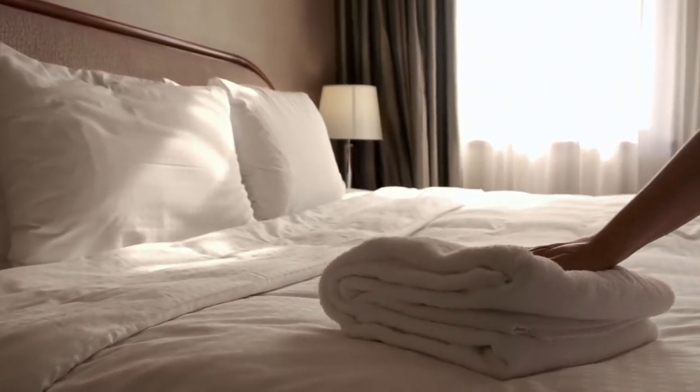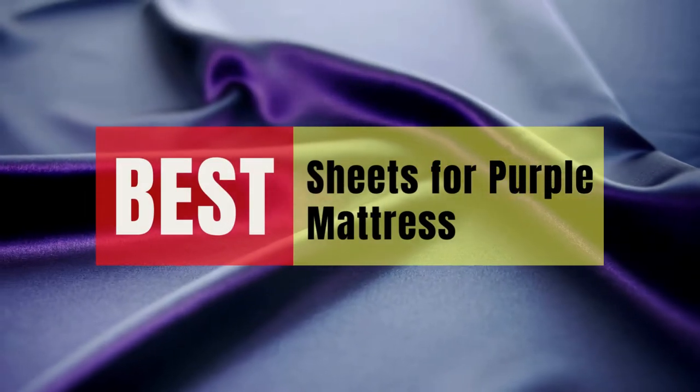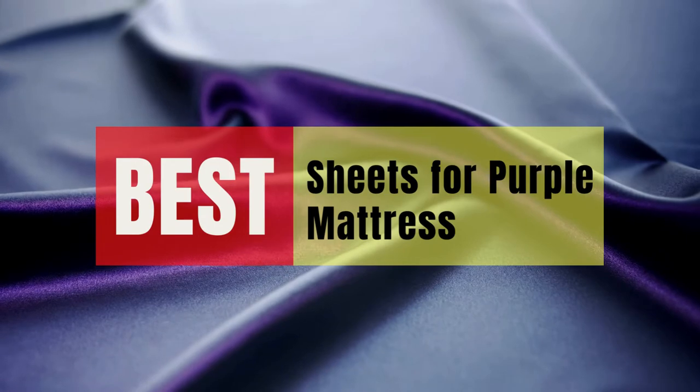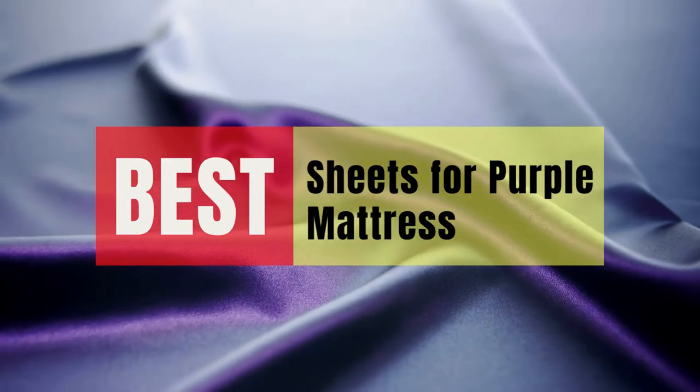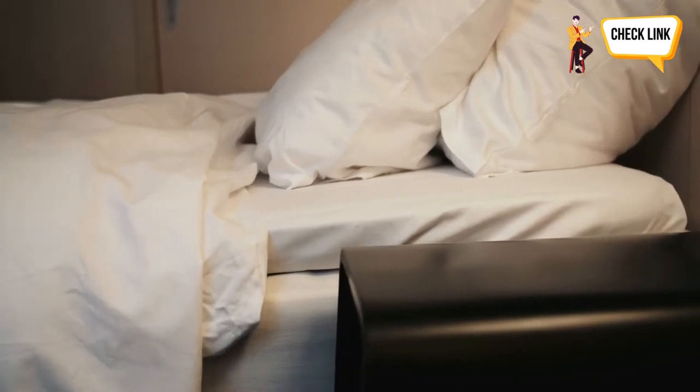Hey guys, in this video we will look at the best sheets for purple mattress in the market. If you are looking to buy one, then this video is for you. Please check out the description below and all of our products that we've included with their respective buy links.